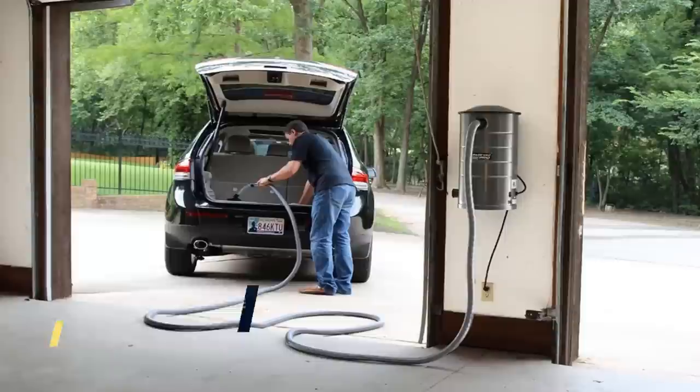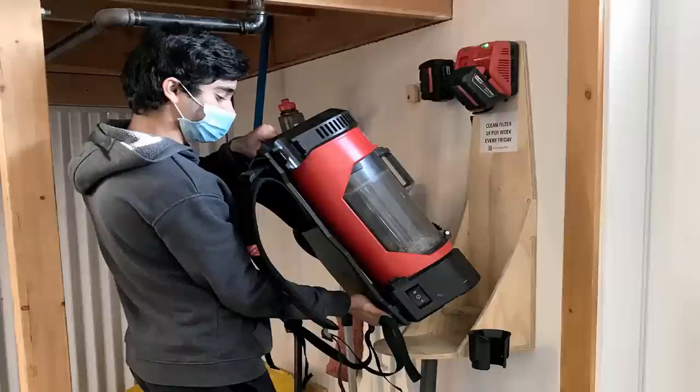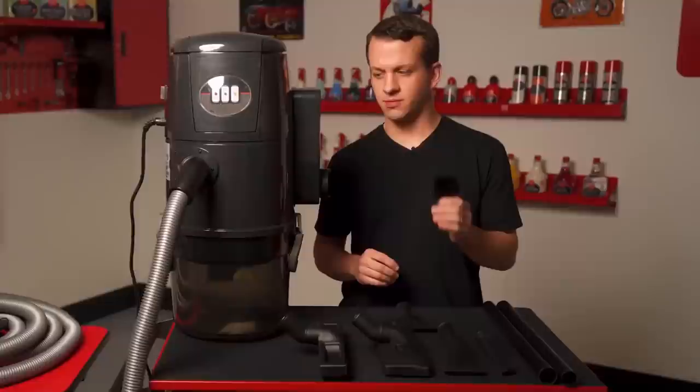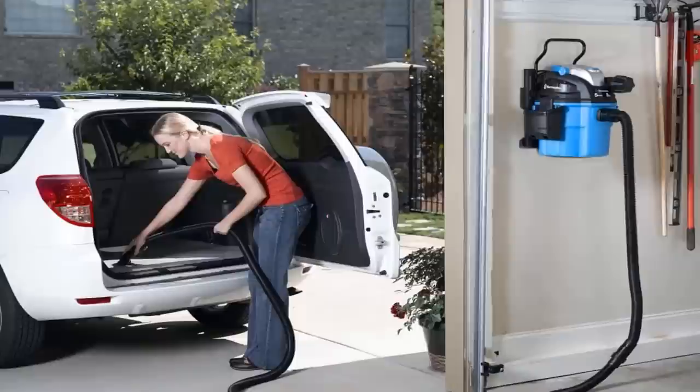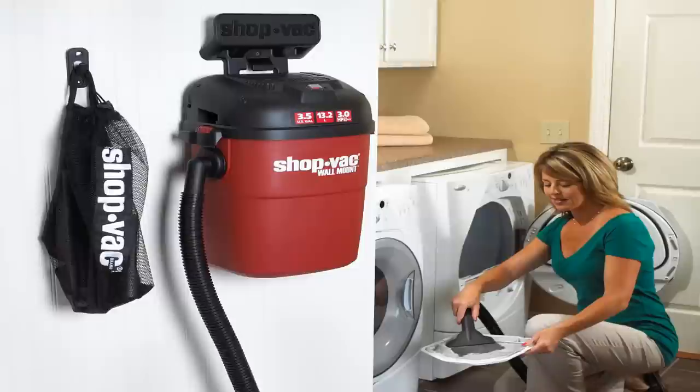Number seventeen: in recent years, robotic vacuums have become increasingly popular as a replacement for the traditional vacuum. However, these devices have some drawbacks — they can be expensive, and they often don't have the suction power of a traditional vacuum. If you're looking for a way to make vacuuming easier on a budget, consider switching to a wall-mounted shop vac. These vacuums are lightweight and easy to maneuver, and they offer powerful suction that can make quick work of even the dirtiest floors.